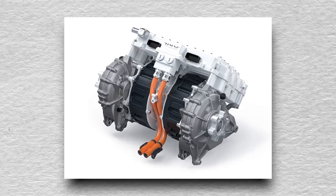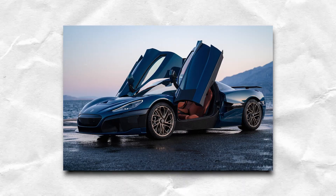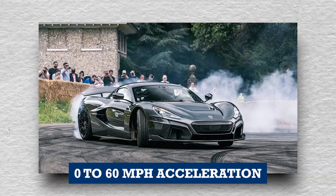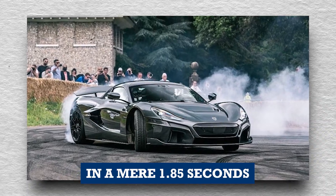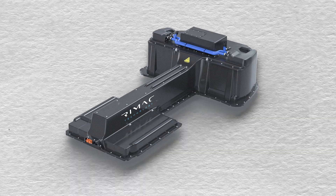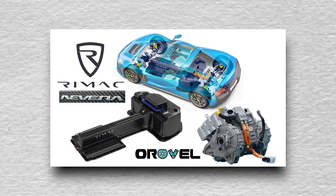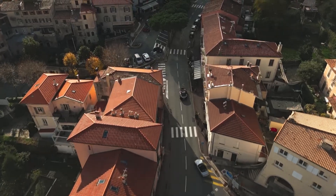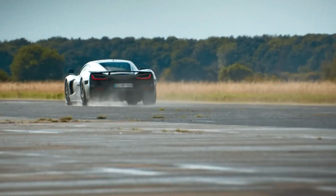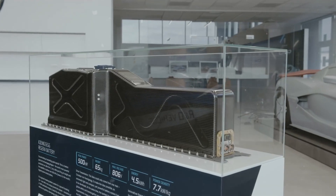The motors propelling the Nevera are equally robust, exhibiting the capacity to reach up to 10,000 rpm. This immense power facilitates the car's remarkable 0 to 60 mph acceleration in a mere 1.85 seconds, while also enabling it to achieve a top speed of 258 mph. Notably, the Nevera's batteries and motors stand as the pinnacle of cutting-edge technology, and their harmonious collaboration is pivotal in delivering the car's unparalleled performance, firmly positioning it as one of the fastest automobiles globally. The batteries are liquid-cooled to maintain optimal performance and extend their lifespan.